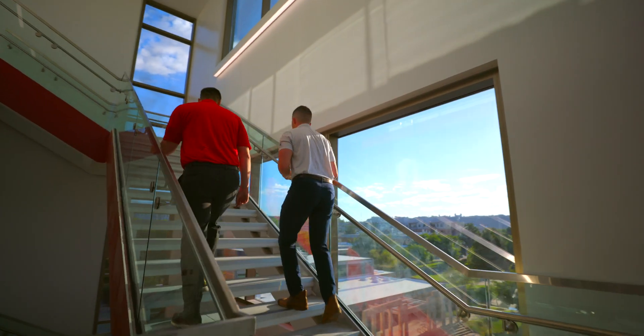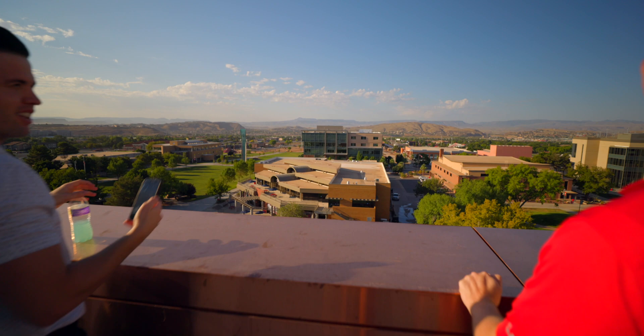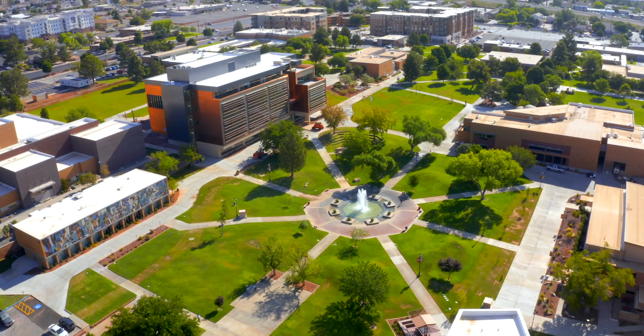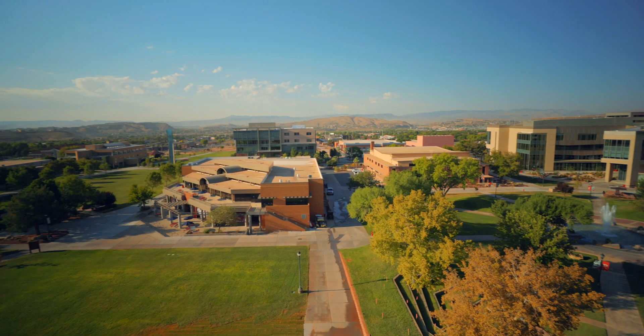Hey everybody, I'm back with another update on what's happening here in Southern Utah. Today I'm back at Dixie State University, where they continue to expand and innovate and make this place even better than it already is. I get to interview Brooks Burr, a development officer here at the university. He's going to tell us about their newest building, the SET building, which I think is going to be a huge thing for Southern Utah. I can't wait to show you what's inside, so let's get started.